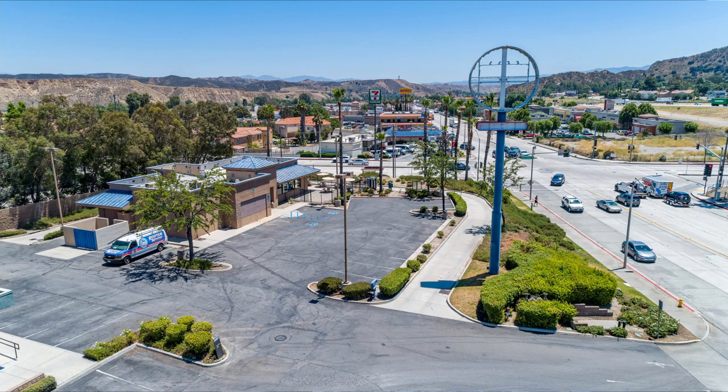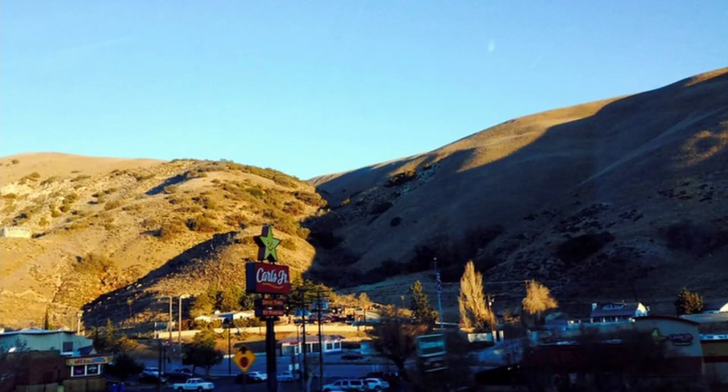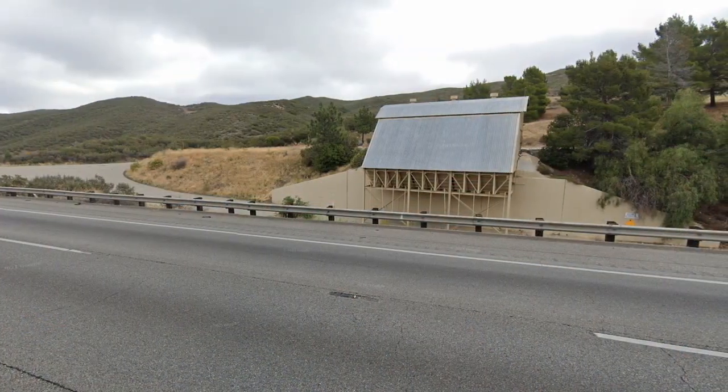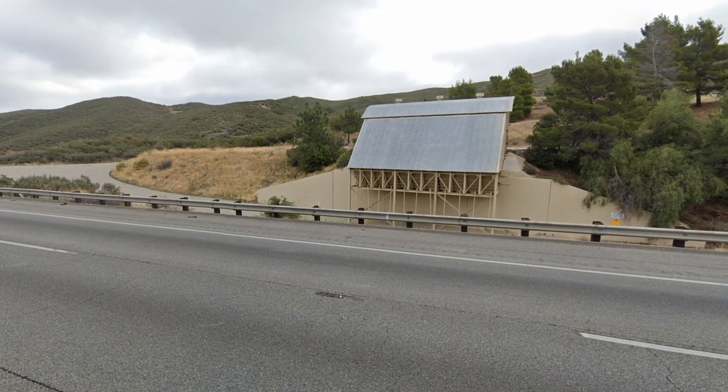I was about 10 miles past Castaic, 15 miles before Gorman, right around in that area. I heard and felt a big smack, and the truck died. I coasted my truck off the freeway. Thankfully I found the Whitaker salt shed and was able to keep my truck off the road, but it was blown up. Transmission was no good.